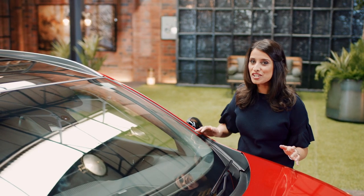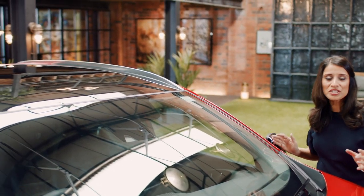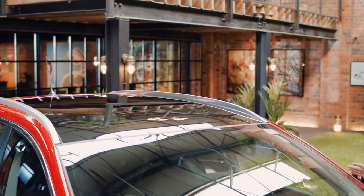And this is the best bit — check out the massive panoramic sunroof. It allows so much light in, you feel like you're sitting in a much bigger, more open space.